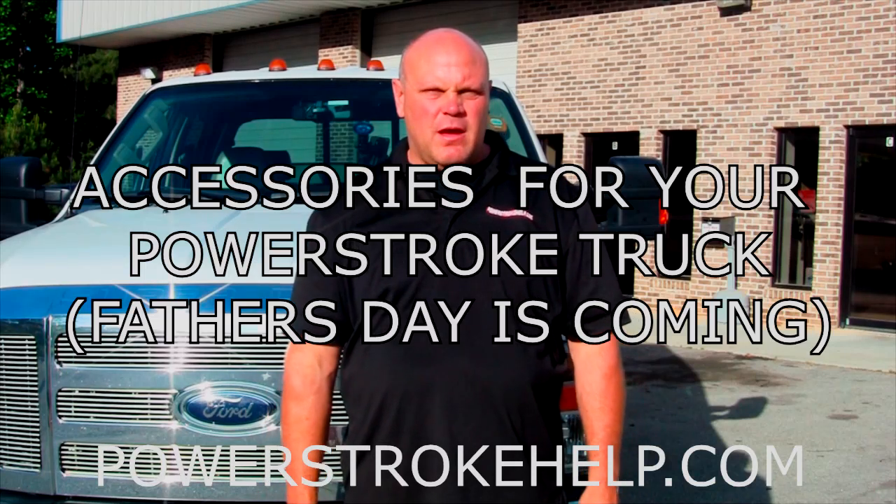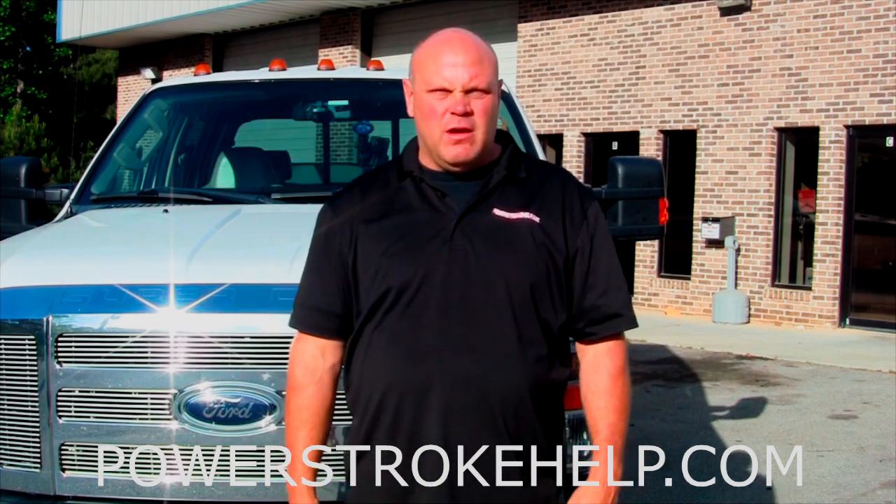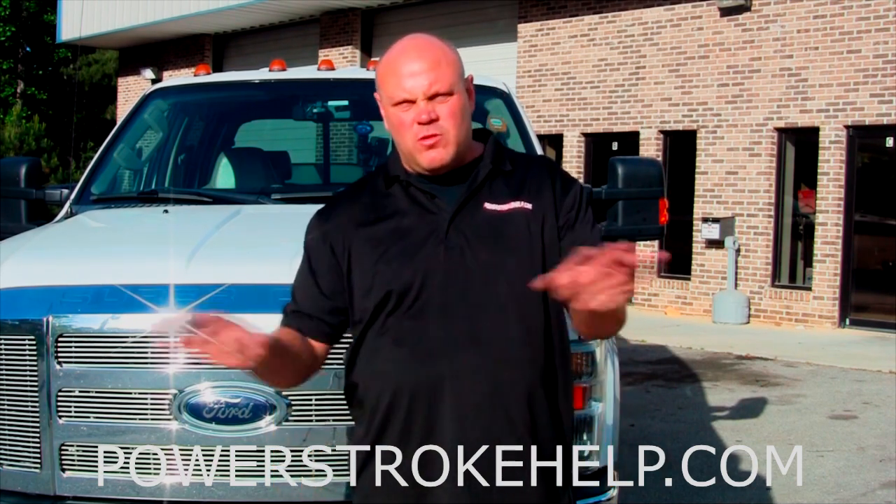Hi, this is Bill here at PowerStrokeHelp.com. We'll talk a little bit about accessories that you can buy for your truck to enhance your experience. I'm going to show you some things on my truck that I've done, and it might prompt you to have ideas about what you can do for yours. I'm not endorsing anybody here — I'm just showing you what I did to my truck.